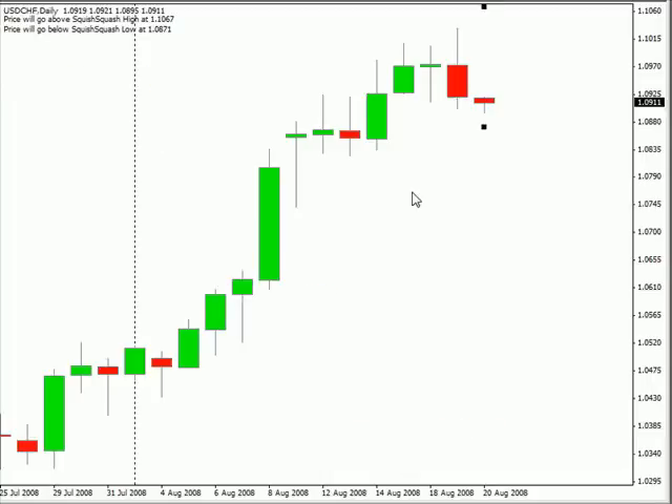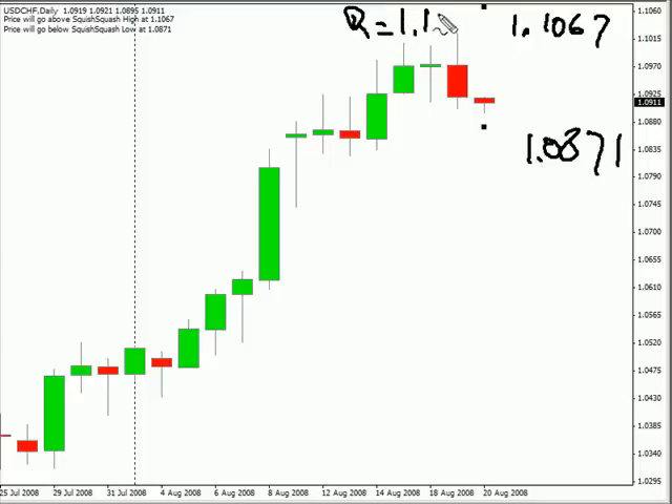We'll have to see if this retracement continues. Now looking over at the Swiss, we have a range between 1.1067 and on the lower side 1.0871. As far as support and resistance goes, looking for some resistance at 1.10, and support at the 1.0850 level. If we continue down, I think we'll hit some pretty significant support at that level. Be looking for the market to move to that point during this next session if it continues lower.